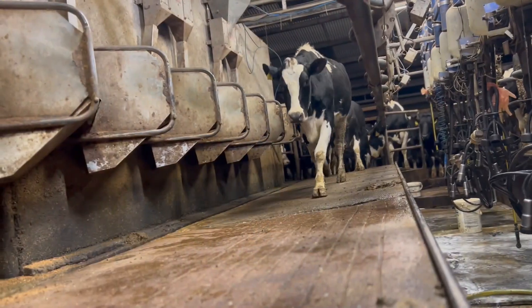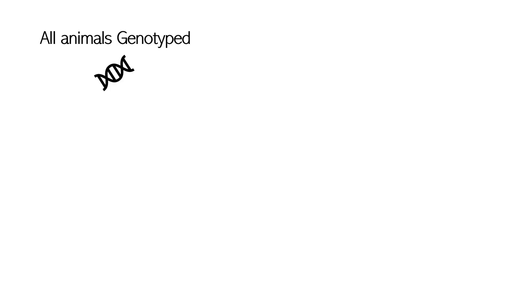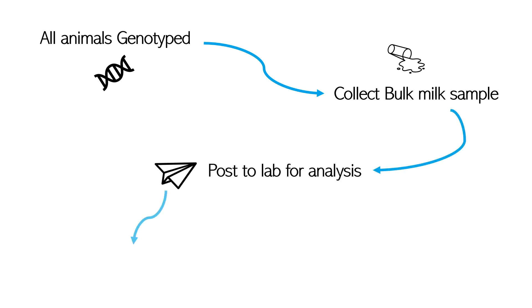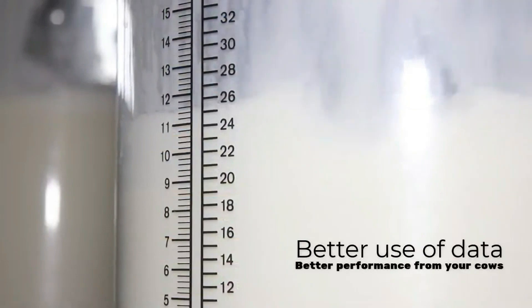One technology coming online now that a lot of farmers won't have heard of is a technology we call genocells. Essentially, if you have all your cows genotyped — all your dairy cows are genotyped — we can take a bulk tank sample from your milk tank, send that off, get it analysed, and essentially we're able to tell the somatic cell count of every one of the cows in that dairy herd.